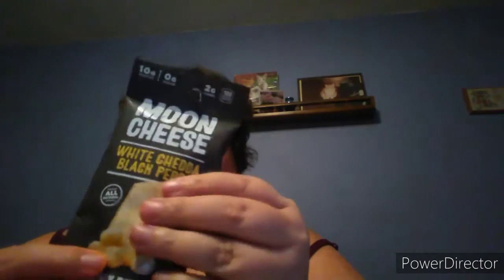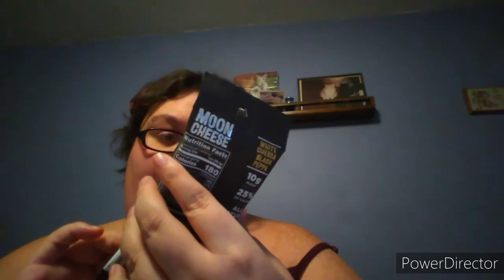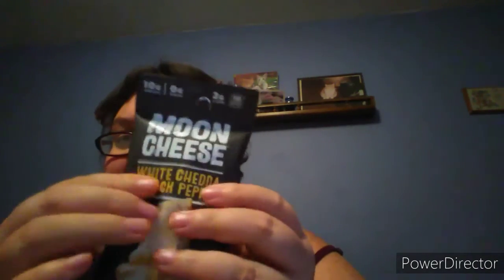Then we got Moon Cheese White Cheddar and Black Pepper. I love those — I think I had the cheddar one before in another box. I like cheddar and black pepper, and I really like the crunch of these because they're crunchy.